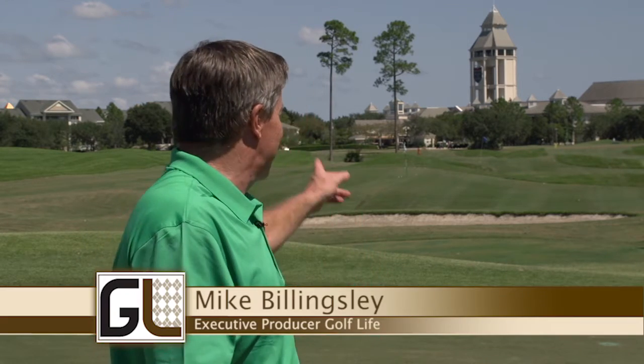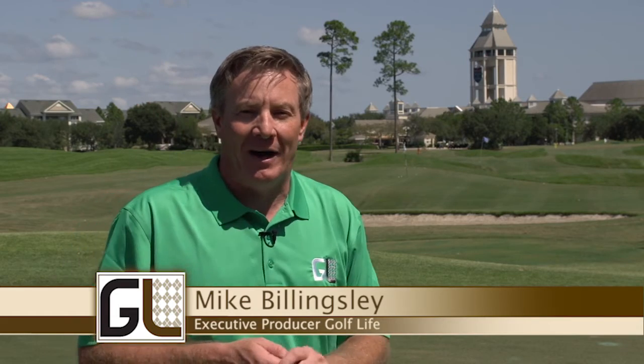Hey, welcome back to Golf Life. We're in St. Augustine, Florida, and you guessed it, that's the World Golf Hall of Fame behind us. What an amazing place. We are at the PGA Tour Golf Academy right here at the World Golf Village, where you can improve your game. One way to really improve your game is with a putter. Let's learn more about Cure Putters right now on Golf Life.